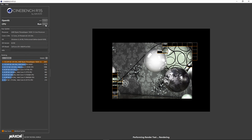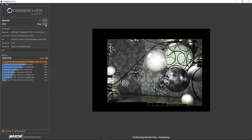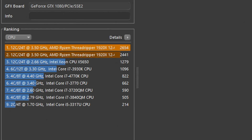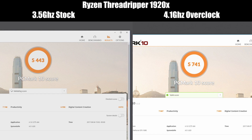Both chips easily hit 4GHz. In the case of the 1920X, with its base clock of 3.5GHz, I got an overclock of 4.1GHz without even crawling into the deep-dive settings for voltages and such. The result? The Cinebench score kicked up nearly another 9%, the Geekbench multicore score up another 5%, and a 5.5% boost to 5,741 for the PCMark 10 score.